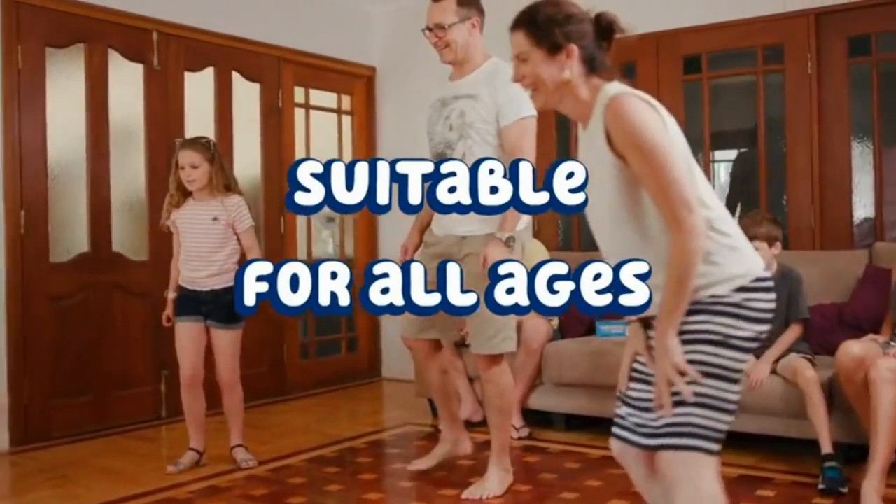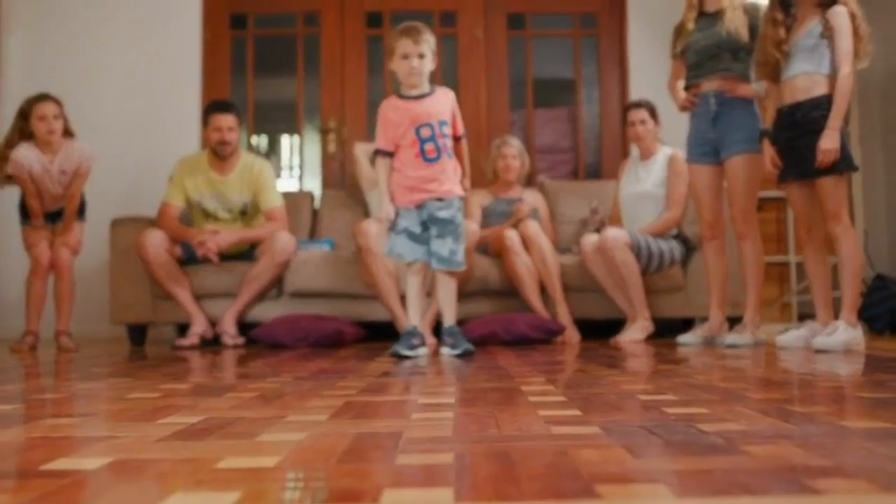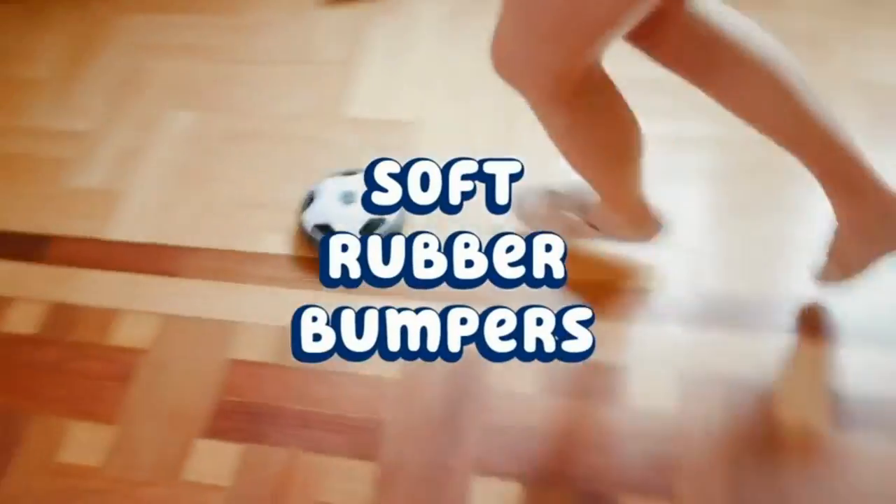2-in-1 — get a kick out of not one, but two soccer toys equipped with flashing LED lights, ideal for dark or low light rooms. Note: batteries not included.